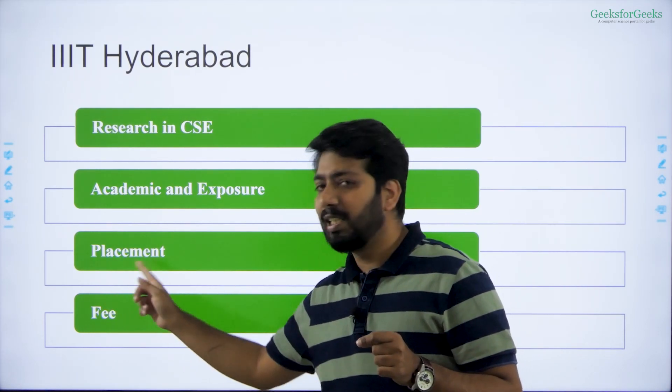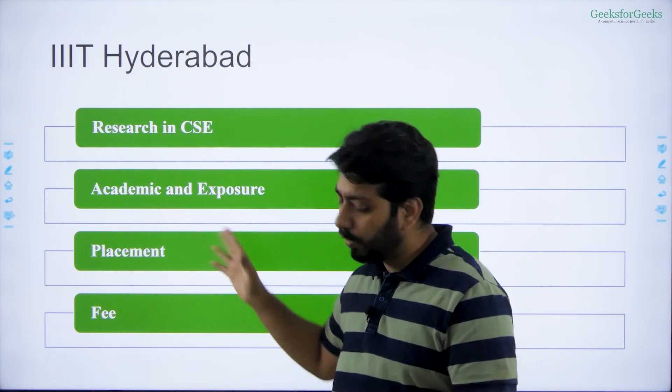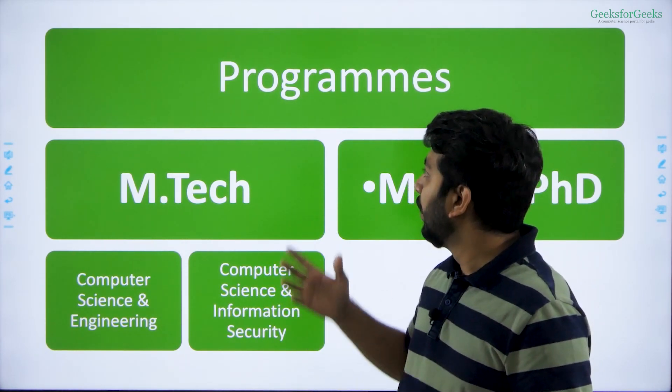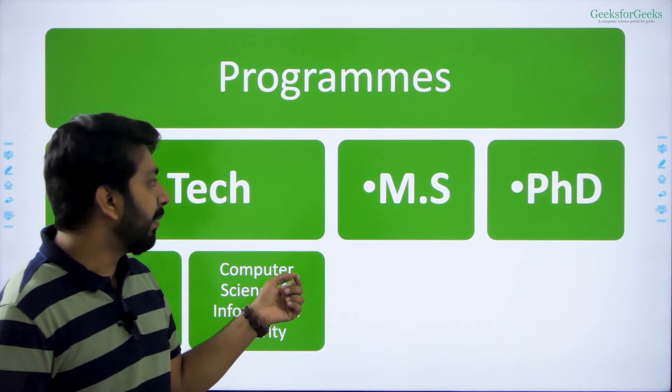The fee is the highest in India for postgraduate — that is the only disadvantage. We will cover every aspect of IIIT Hyderabad. First of all, where you can apply: IIIT Hyderabad offers three courses — MTech, MS, and PhD.